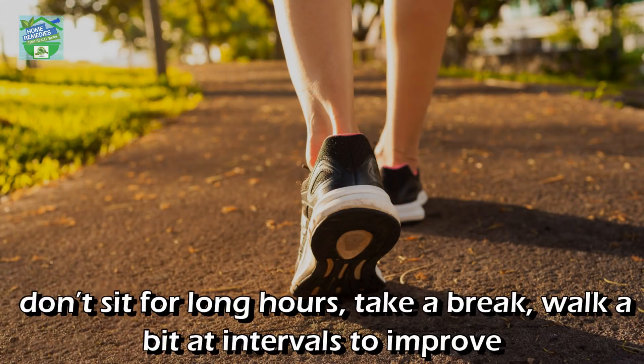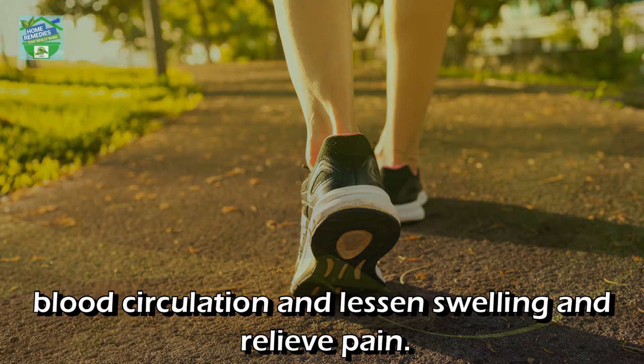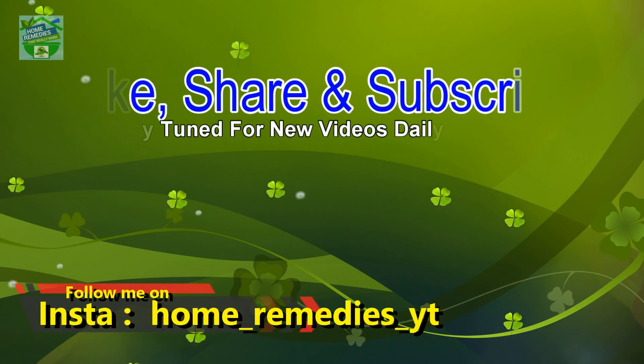Exercise: Don't sit for long hours. Take a break and walk a bit at intervals to improve blood circulation, lessen swelling, and relieve pain. If you liked the video and found it informative and helpful, click the like button and subscribe to my channel for new videos daily.